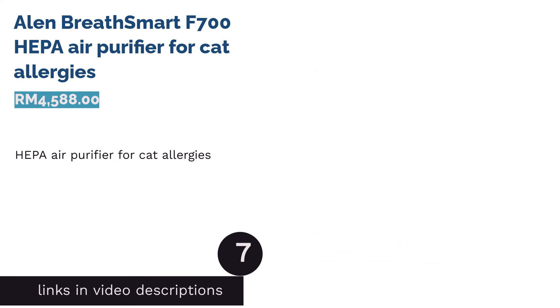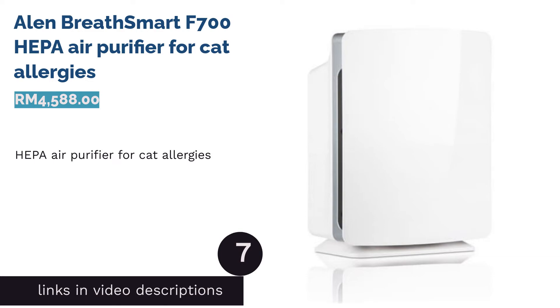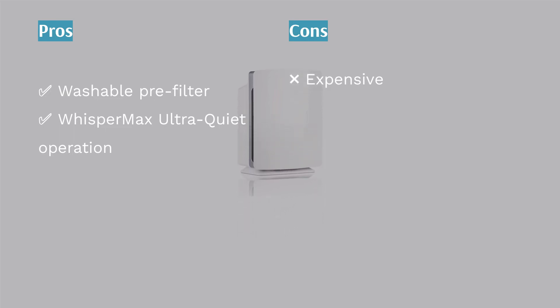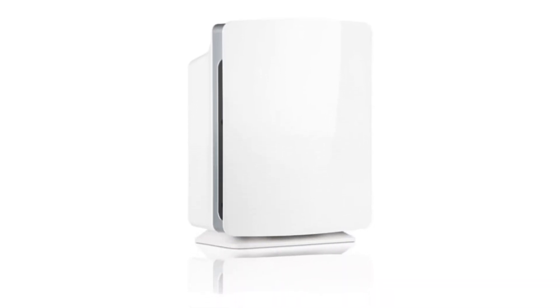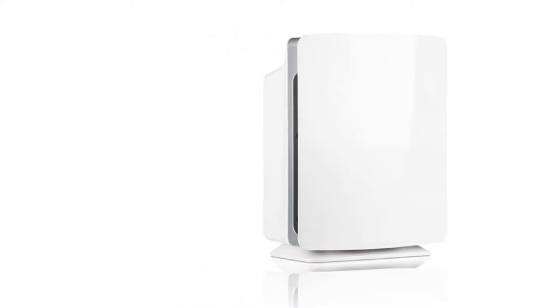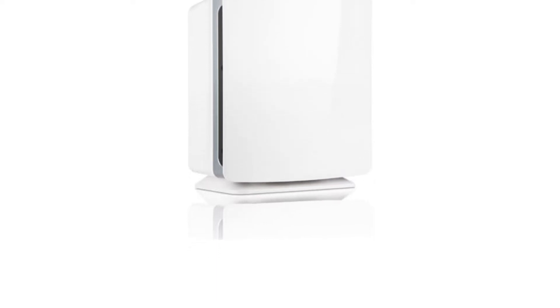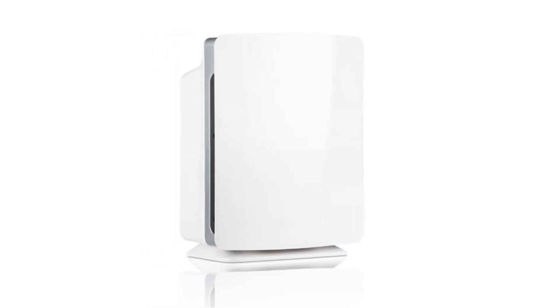The next product is the Alen BreathSmart F700 — best HEPA air purifier for cat allergies. If you're a cat owner with allergies due to pet hair and dander, you'll appreciate the F700. With cleansing coverage of 100 square meters, it eliminates more than 99% of particles as small as 0.3 microns. Its sleek design doesn't look bulky, and it comes with a lifetime warranty.